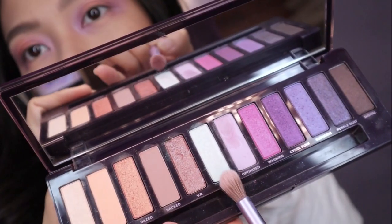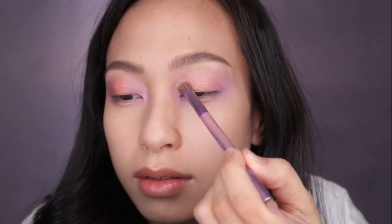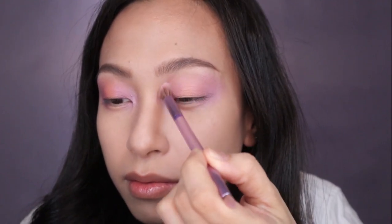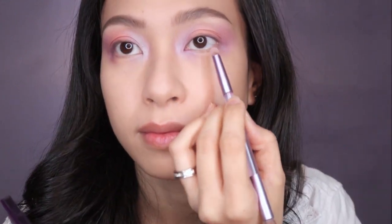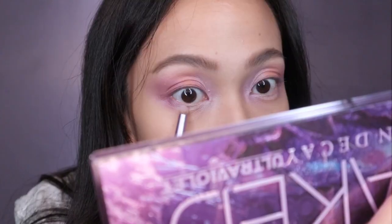Now I'm taking the color Lucid, which is actually more of a highlight that reflects more on the green tones. Applying it on the inner corner of my eyes just to brighten it up — this is really nice once the light shines on it. Then taking a smaller brush with the same shade and applying it on my lower lash line, focusing on the center.